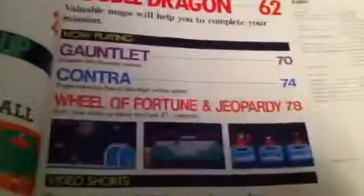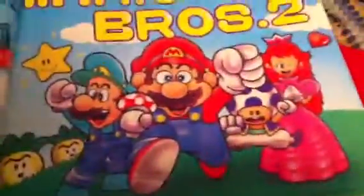This is kind of cool — it shows off 1988, July-August. Double Dragon, great game. Contra — oh god, that's a great game. It has a whole bunch of cool stuff they show off in here. Super Mario Bros 2, they show off. It has like a guide on what to do and how to get points and stuff.